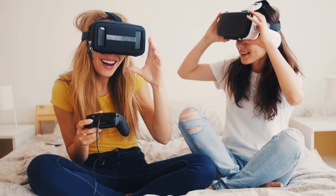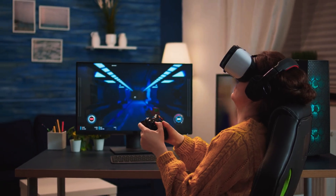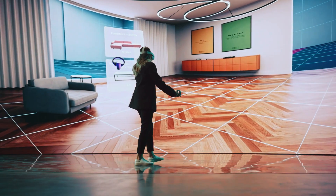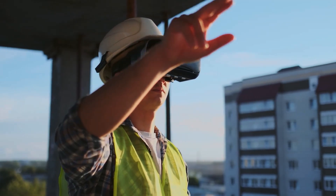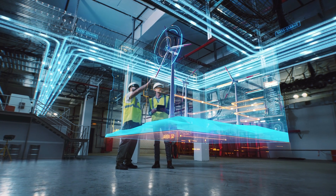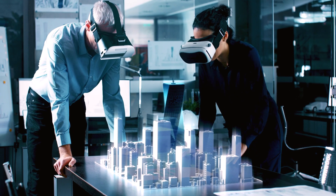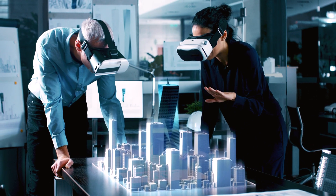Most people are familiar with XR experiences within media and entertainment, but many aren't aware of their impact and advantages across industries. XR is already frequently used in areas where spatial awareness and projection are important, including architecture, engineering, and construction.